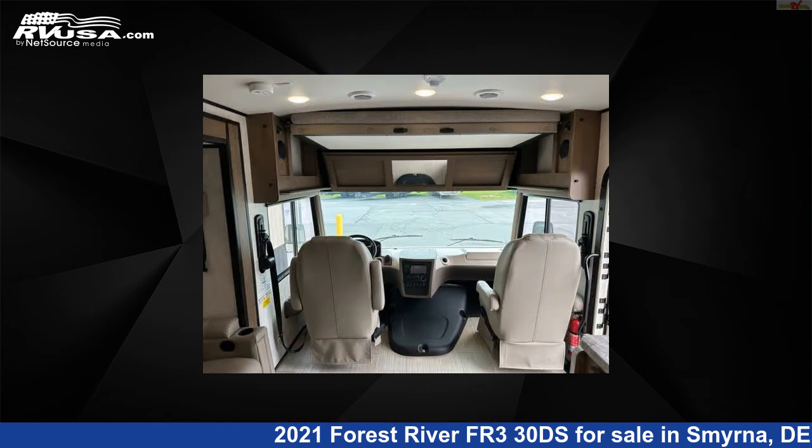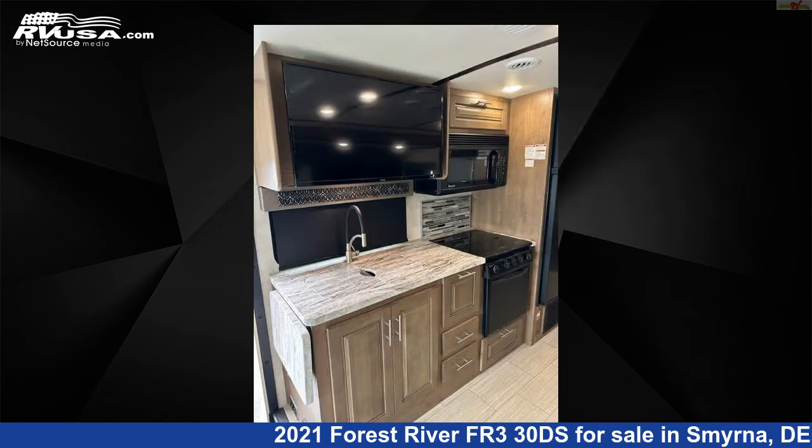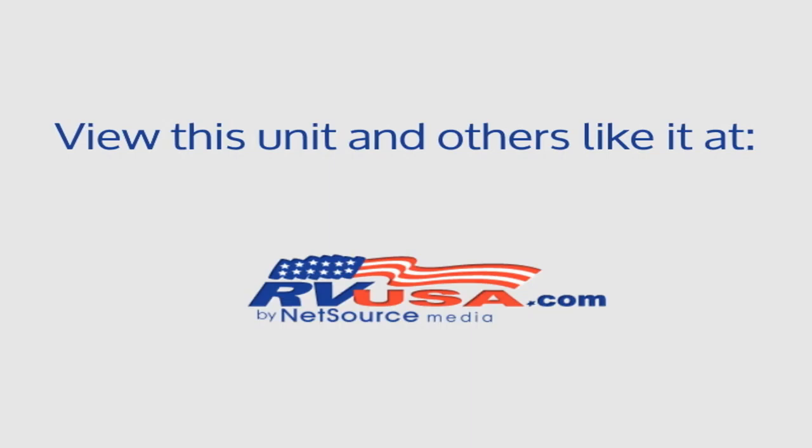This 2021 Forest River FR330DS is built on a Ford F53 chassis and is powered by a Triton engine. For more information and pricing on this unit, and to see all units available for sale by Delmarva RV Center in Smyrna, visit rvusa.com.